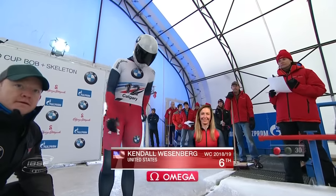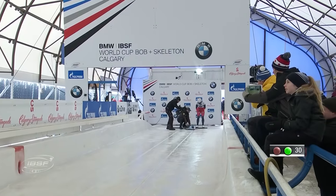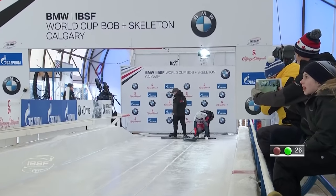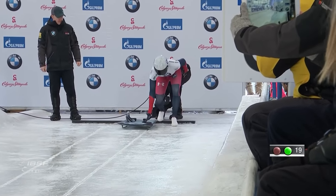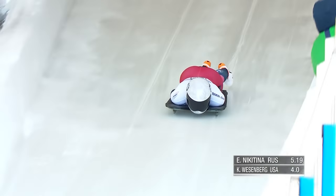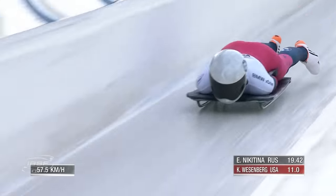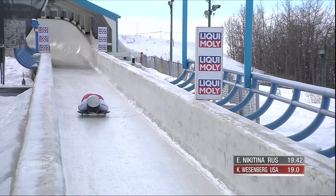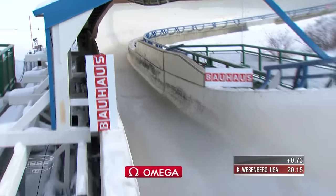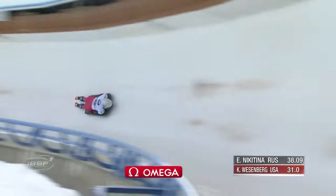31st World Cup race for Kendall Wesenberg of the USA — the 28-year-old from Modesto, California, had never slid here before yesterday. Bronze last week in Lake Placid — a huge boost for the US skeleton team. Broke up a drought of over a year since her previous medal at St. Moritz in January 2018. 5.64 start. The longer the track, the better it is for Kendall — she's like the Germans, passing on the getaway.